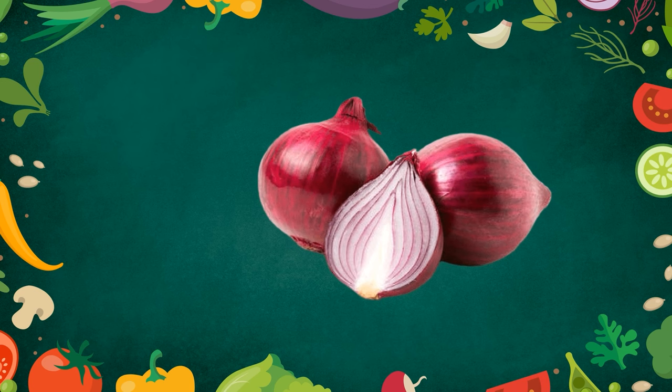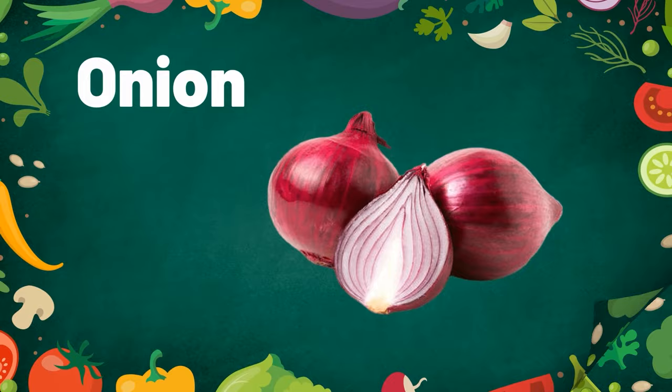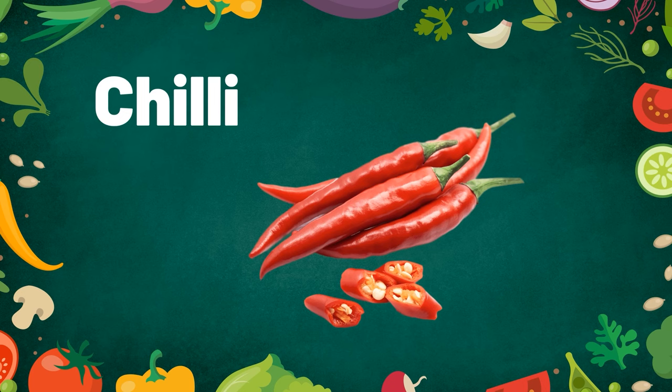Onion. When you are cutting onion, you will be pouring with tears. Chili. Chili is very spicy.